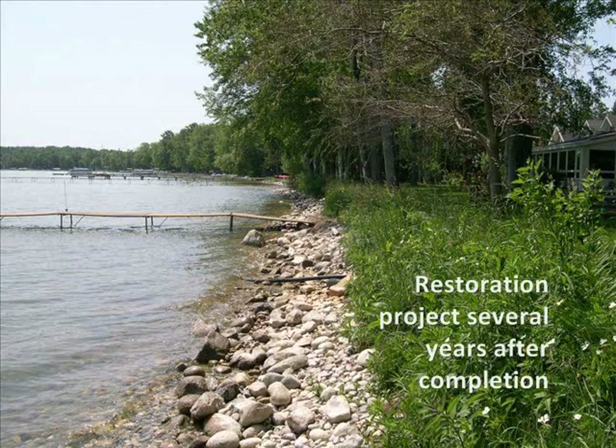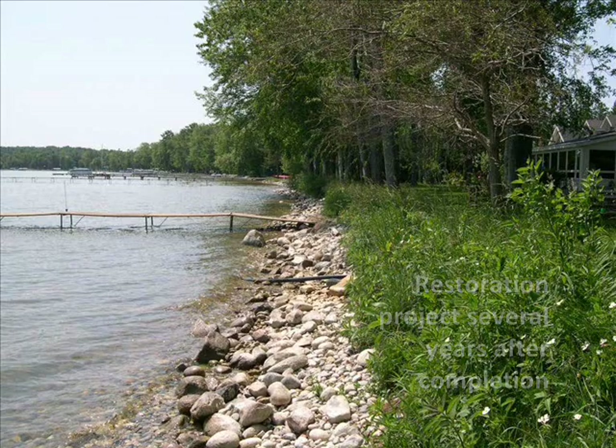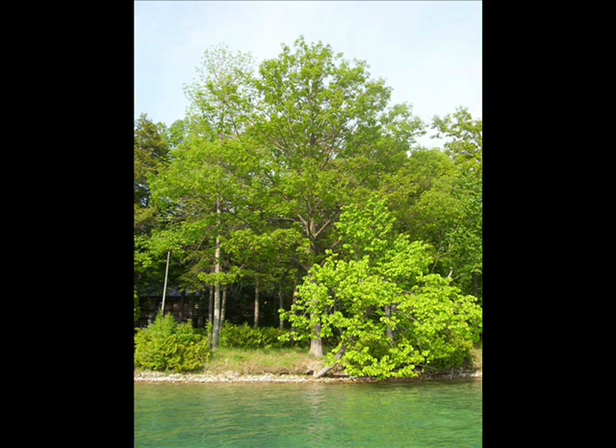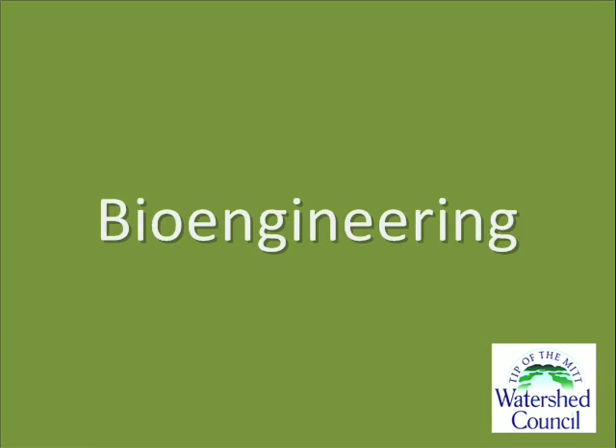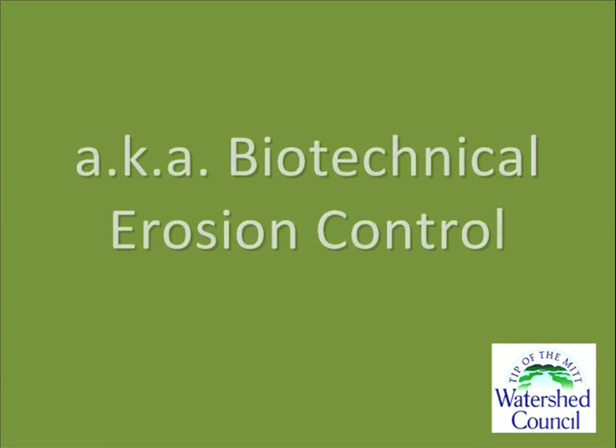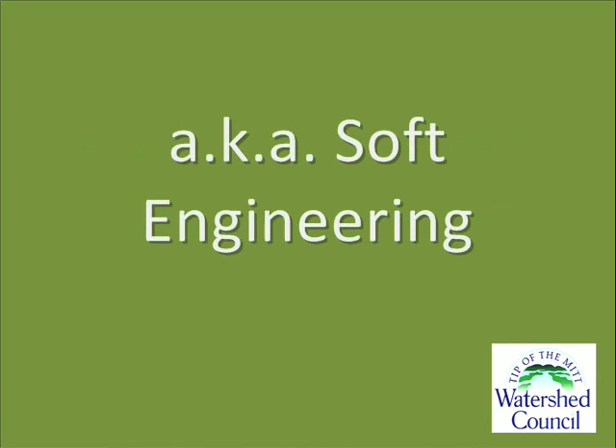Restoration techniques strive to recreate natural conditions, with an emphasis on deep-rooting native vegetation. Shoreline restoration is best achieved by applying the principles and techniques of bioengineering, also known as biotechnical erosion control, or soft engineering.